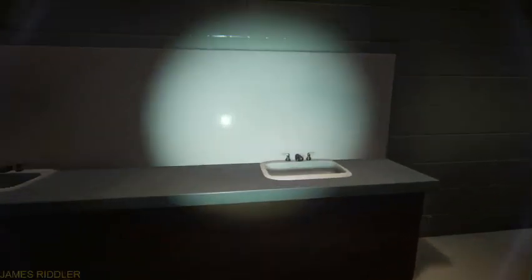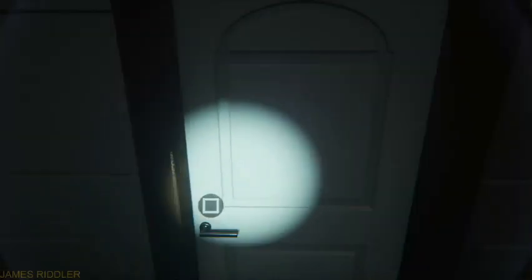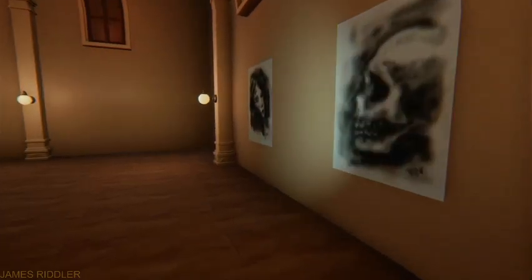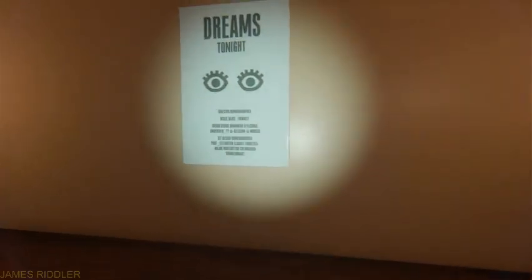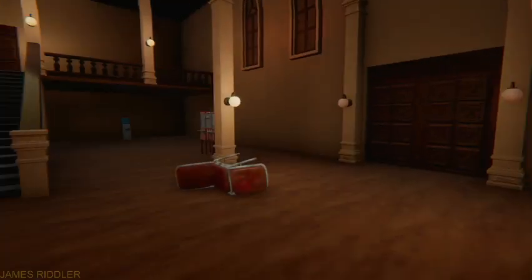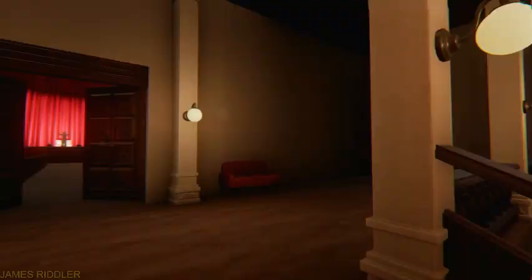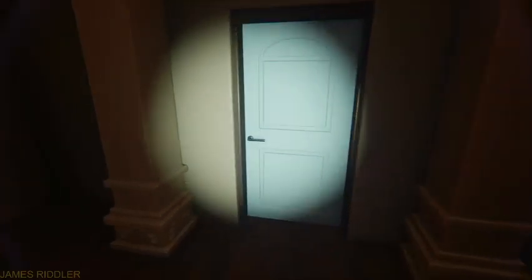Alright, where are we at? They're just kind of throwing us into this — we are in the bathroom. Oh man, those are some creepy drawings. 'Dreams tonight' — what does that say? Okay, bunch of people.